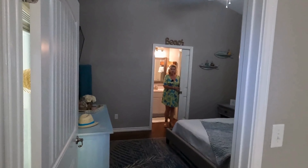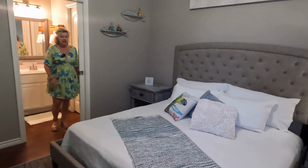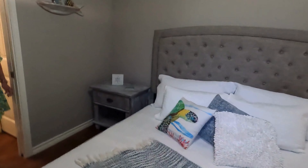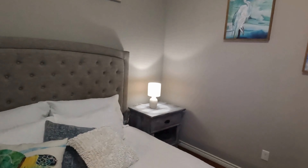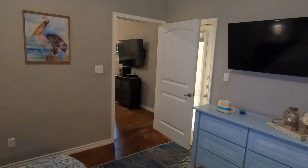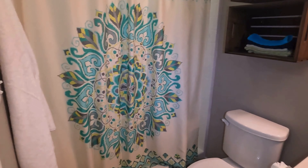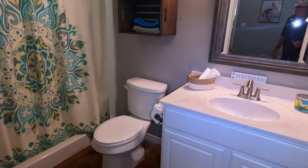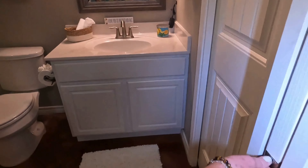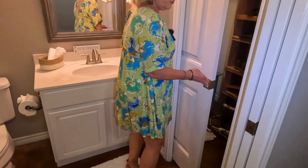Let's go look at the primary bedroom. You can see it's a good size room for a king-size bed and end tables. The bed and all of this furniture does convey with this home, and the TVs. We have the master bath, and I want you to notice there are pocket doors that separate the bathroom and a pocket door for the closet.